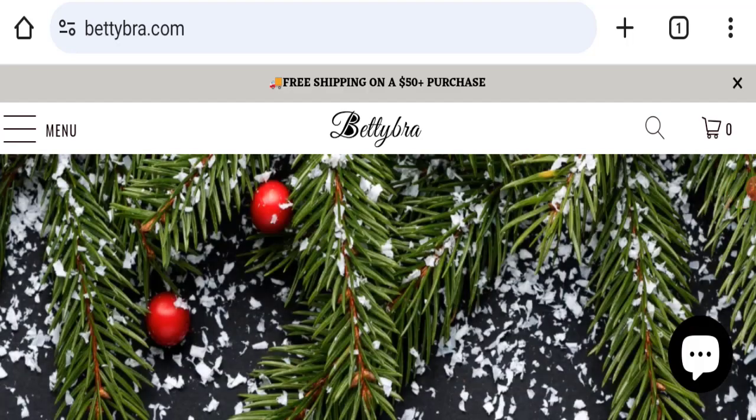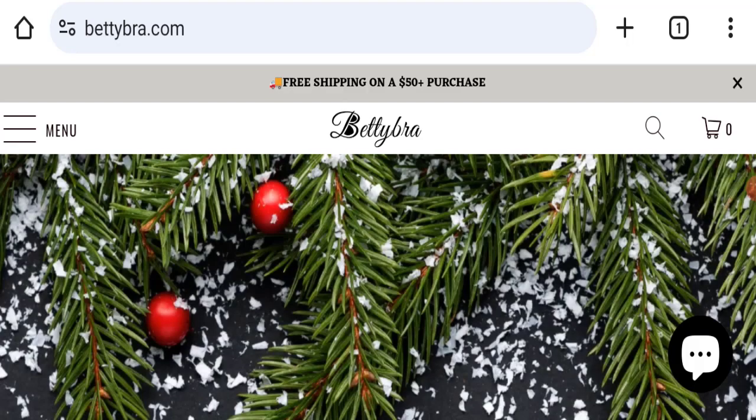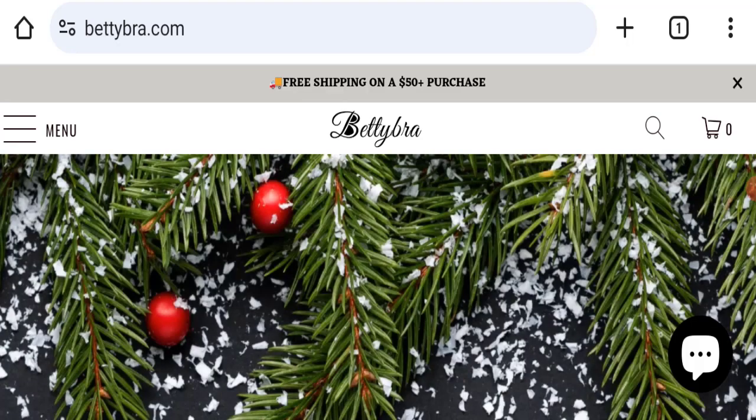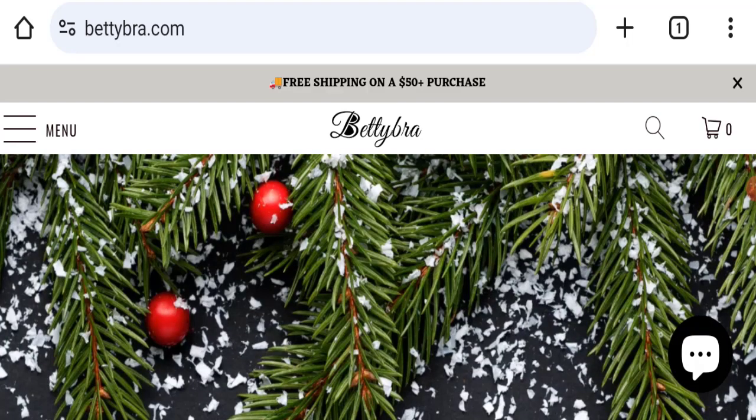Hello everyone and welcome back to my YouTube channel in Scam Advice. Today's video is about Betty Bra reviews. We are going to provide you with an unbiased review in this video, so please stay connected with us. If you are going to buy any product from this website, please watch this video. If you have already experienced any fraud, or have not received a product or got a damaged product, please watch this full video to find out how to get your money back. This topic is very popular in the United States, so today we will discuss the complete details of this website.